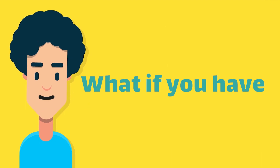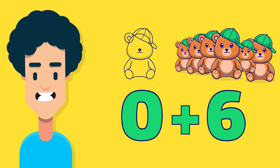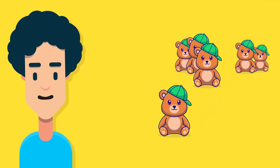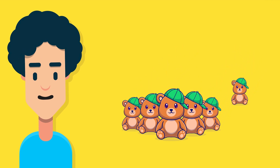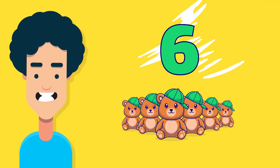What if you have zero teddy bears and then you get six teddy bears as a gift? How many teddy bears do you have all together? One teddy bear, two teddy bears, three teddy bears, four teddy bears, five teddy bears, six teddy bears. Exactly! You have six teddy bears.